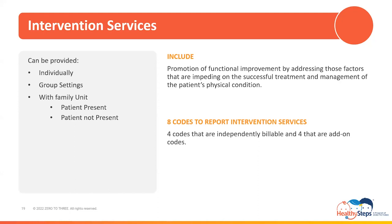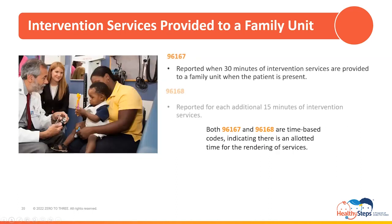First of the intervention services are those provided to the family unit when the patient is present. There are two billing codes for these services: 96167 is reported when 30 minutes of intervention services are provided to a family unit when the patient is present, and 96168 is reported for each additional 15 minutes of intervention services after the initial 30 minutes. 96168 is the add-on code created as a partner to 96167 — therefore 96168 could never be billed without 96167. Both of these codes are time-based, indicating that the time spent rendering services is documented in the code's description.